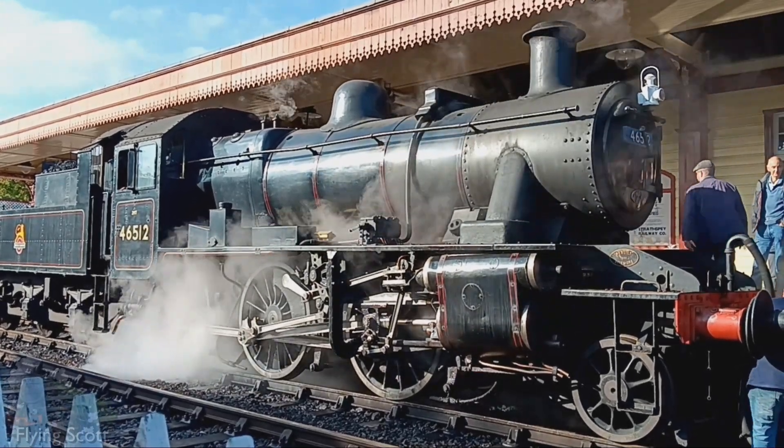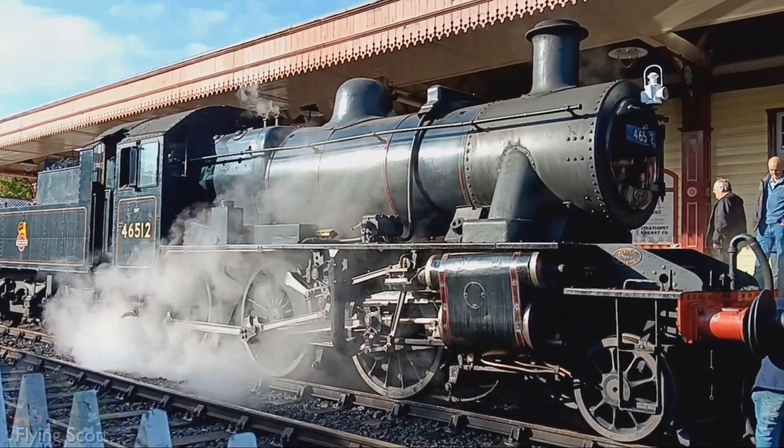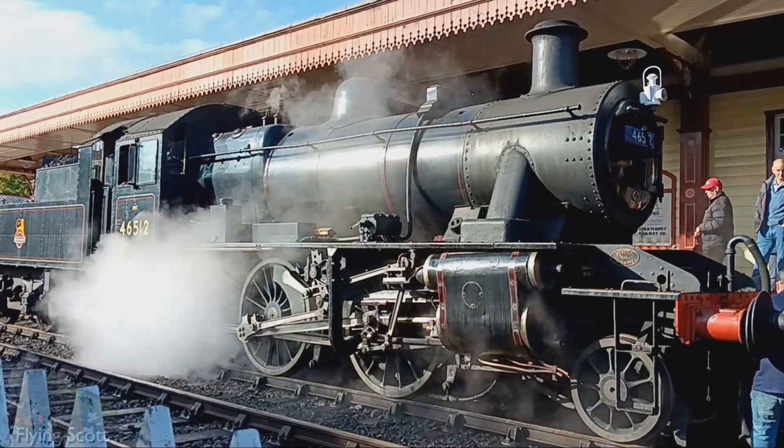Pretend like you hadn't seen the thumbnail yet. What would you reckon to be the most universal type of steam locomotive?